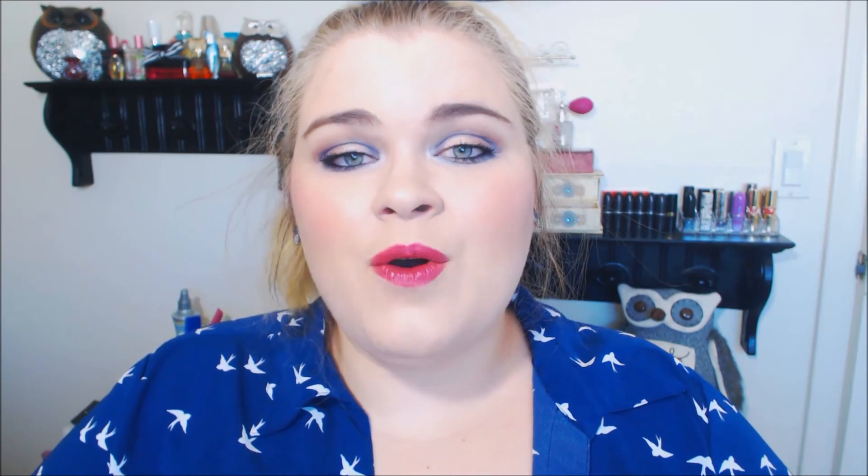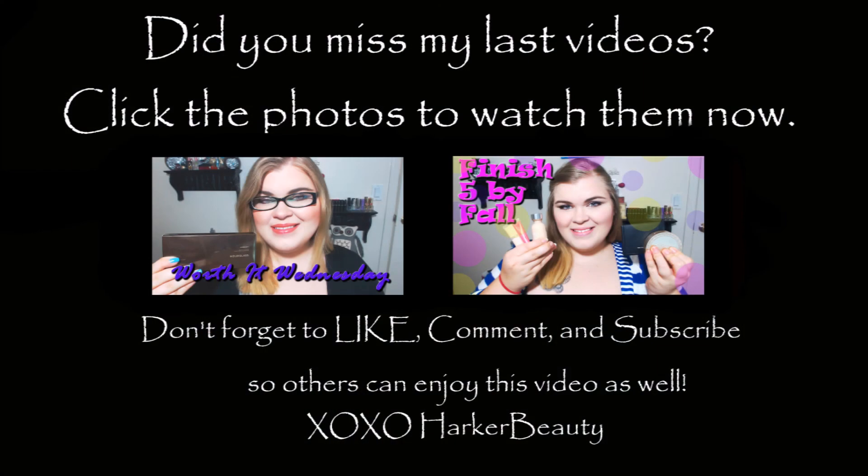Let me know what is making you guys smile down in that comment section below — what is making you guys laugh today? Sending you tons of love. I hope you guys enjoyed this video and I will see you guys in my next one. Bye, love you guys!